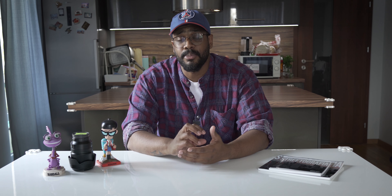The majority of my street editorial work that I have online has been shot on the 35mm lens because I like the perspective it gives me of my subject. It's one of my favorites, and no matter what system I'm shooting on, I will always own a prime 35mm.